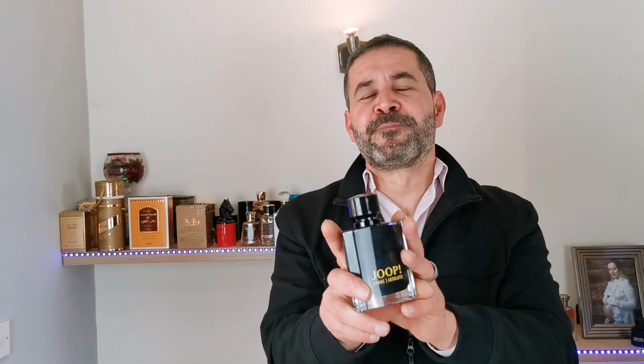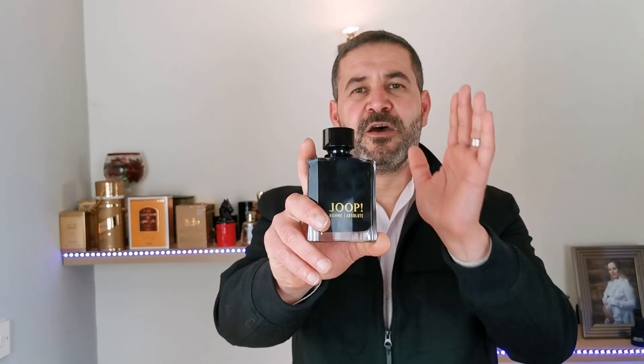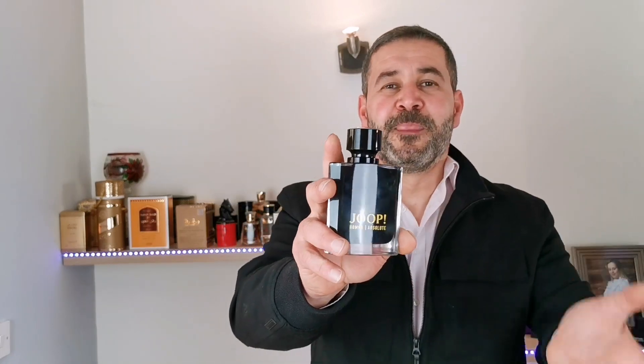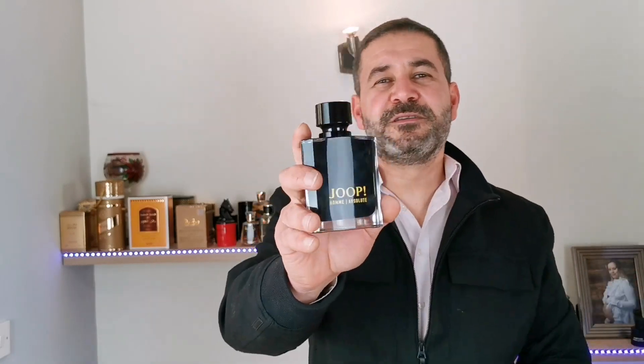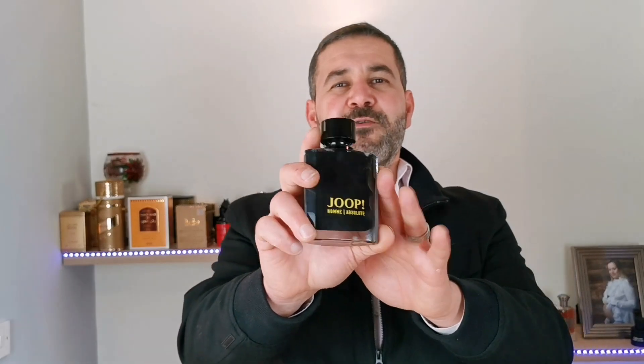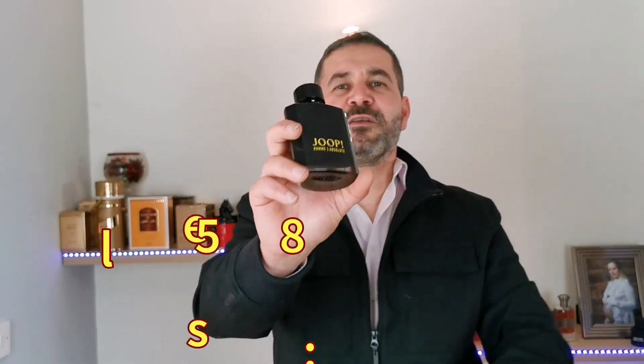Regarding performance: it projects on my skin for two hours and the longevity is around seven to eight hours on skin. If I apply it on clothes I get around nine hours — it performs better on fabric. For the scent itself, I think this is a very well-crafted fragrance, one of the best in the Jupes house. It has a mature vibe with a casual feel, so I'm giving it 8.5 out of 10.